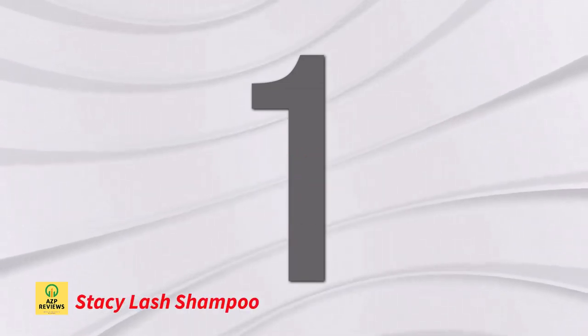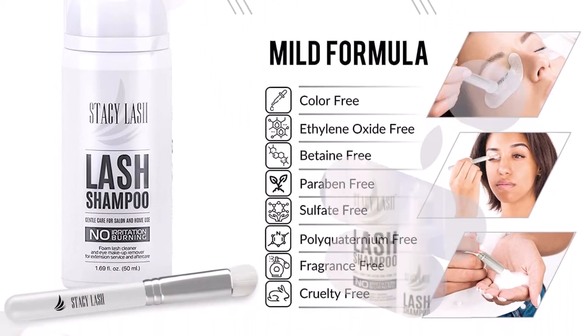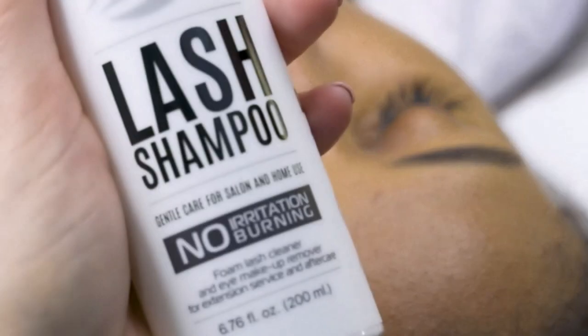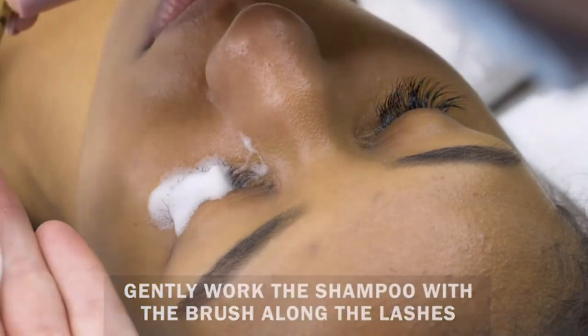Number 1: Stacey Lash Shampoo. Stacey Lash Shampoo is a foamy cleanser for eyelash extensions that removes eye makeup. The formula that doesn't sting or burn is mild and free of gluten, parabens, phthalates, ethylene oxide, betaine, sulfates, and polyquaterniums.